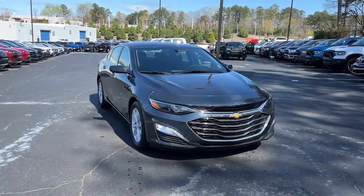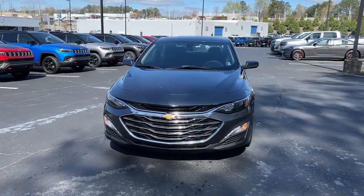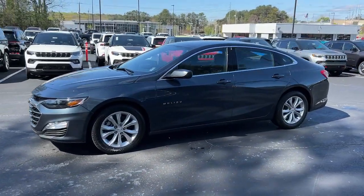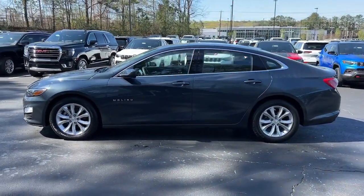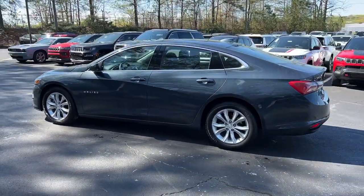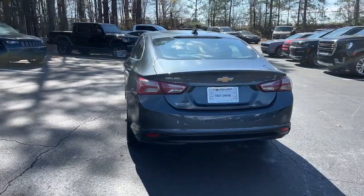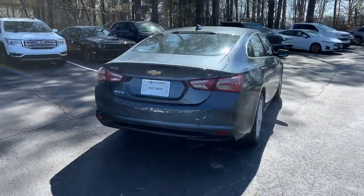You will love the features of this 2020 Chevrolet Malibu. With less than 80,000 miles on the odometer, this vehicle provides excellent value. The Malibu delivers the comfort and convenience of a four-door luxury midsize with the refined agility and sculpted looks that inspire true driving pleasure.